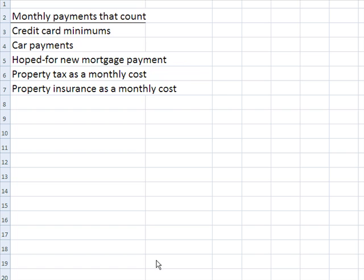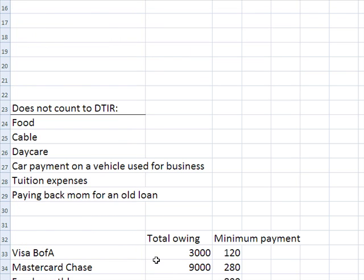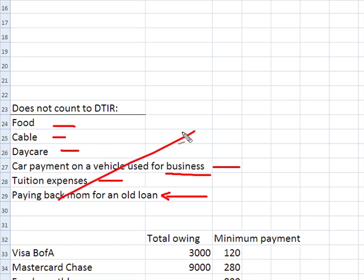Let's go to the next section: expenses that don't count. Even though these are real expenses, as far as debt-to-income ratio goes, the lender doesn't care about them. Food — you've got to live, but the lender doesn't care about that. Your cable bill, your daycare, how much you spend on a car used for business — those don't go into your debt-to-income ratio. Tuition expenses. If you borrowed money from mom and have to pay her back, mom isn't a credit card, so the lender doesn't care. None of this counts.